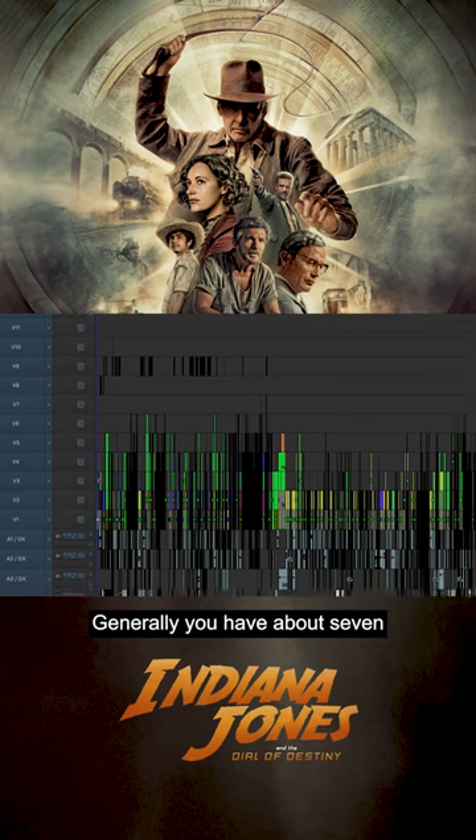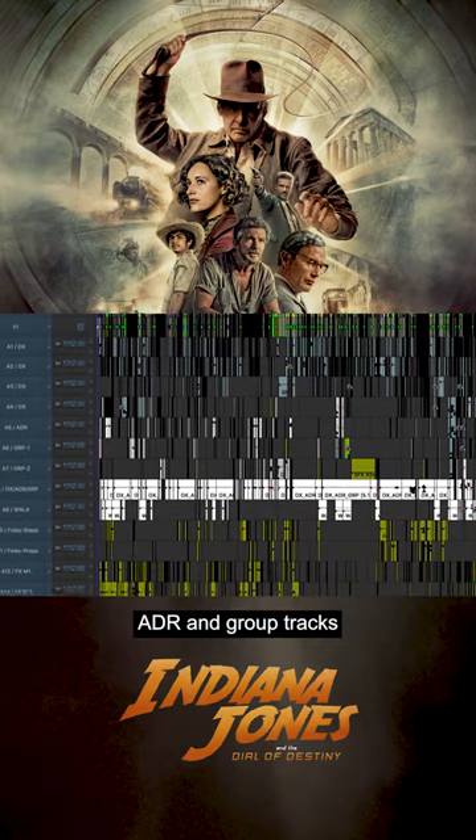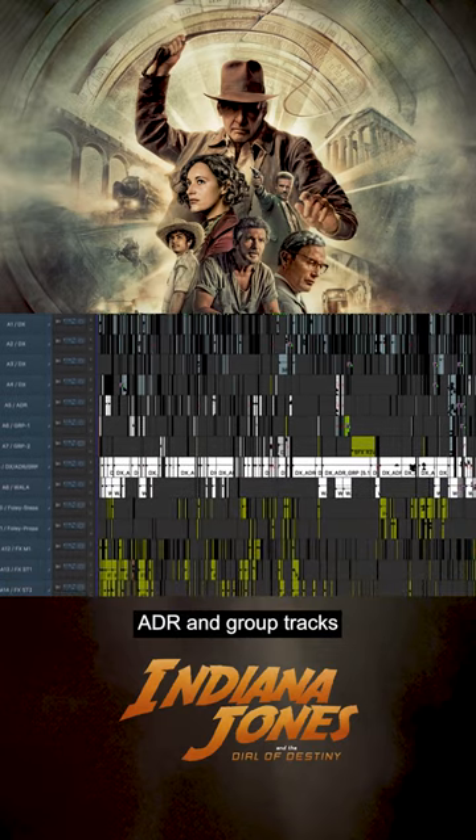Below that, generally, you have about seven production layers, including ADR and group tracks, down to seven. And then at eight, that's a dialogue stem — something we would have gotten back from the sound department generally after a mix or at certain points in the process.